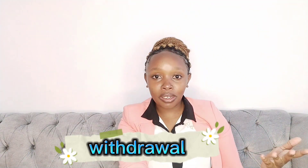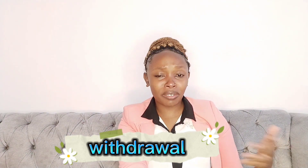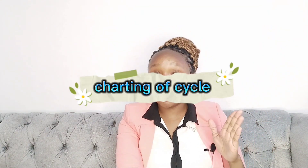The withdrawal method — it works, if it works for you. If you can push him away as soon as you see he's about to finish, just do it. If he's a jumper, well and good. You do you. Okay.